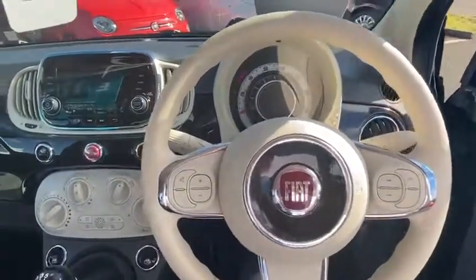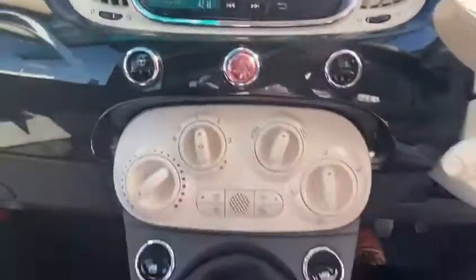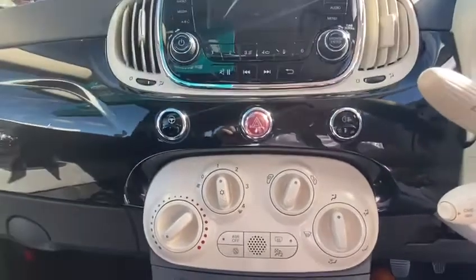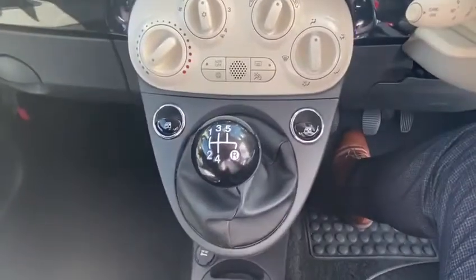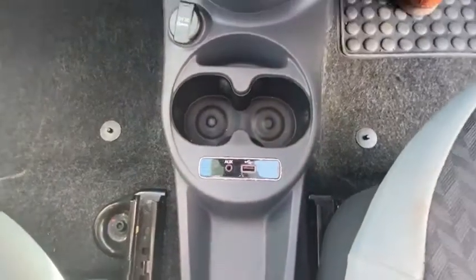It has a multifunction steering wheel, AM/FM radio, climate control with air conditioning, and city mode to make the steering lighter. There's a 5-speed gearbox, USB and auxiliary cable connections, and it also comes with a full manufacturing service history.